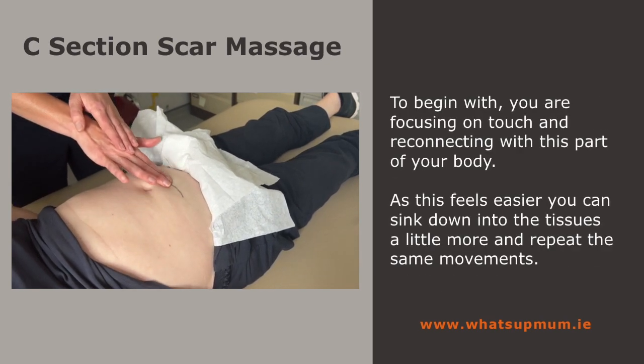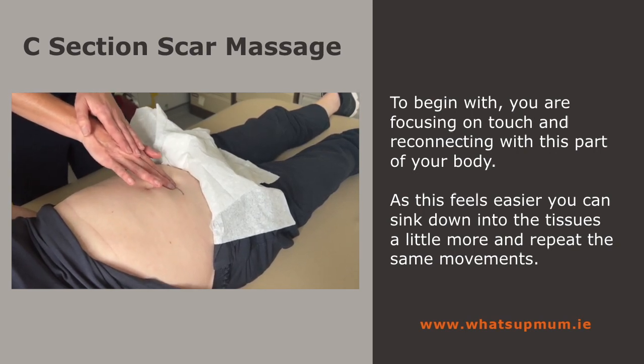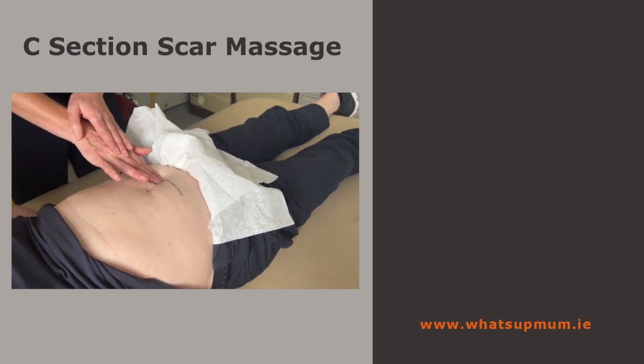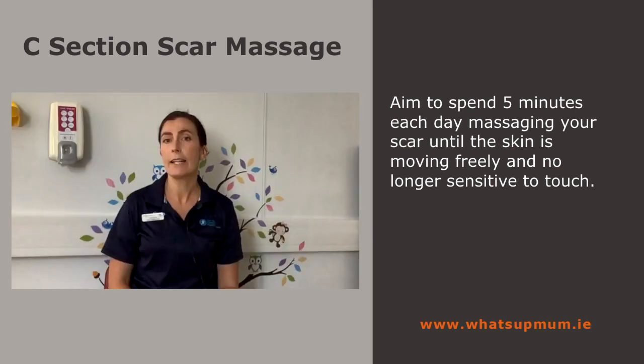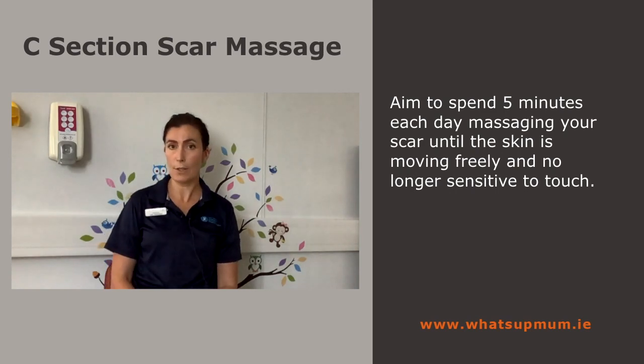To begin with, you are focusing on touch and reconnecting with this part of your body. As this feels easier, you can sink down into the tissues a little more and repeat the same movements. Aim to spend five minutes each day massaging your scar until the skin is moving freely and no longer sensitive to touch.